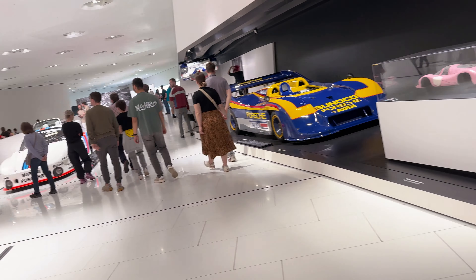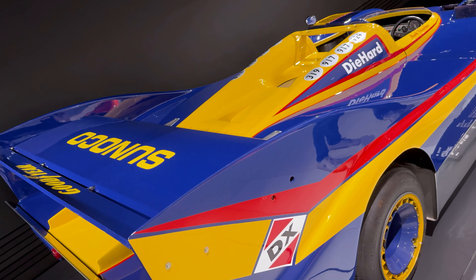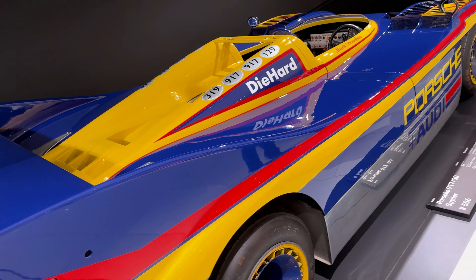Standing next to these cars, you start to feel their energy and understand the spirit behind these legends.